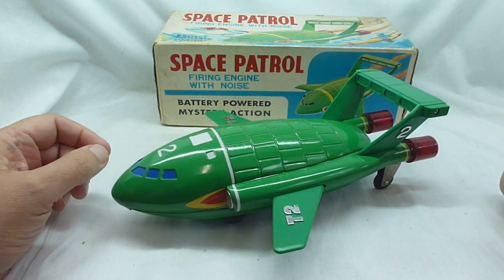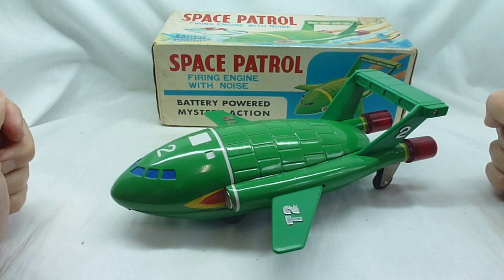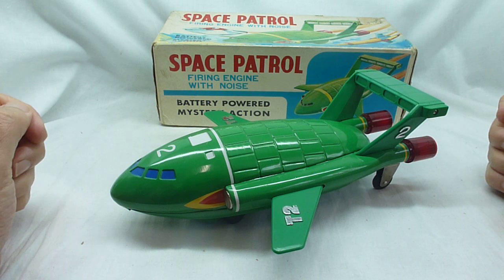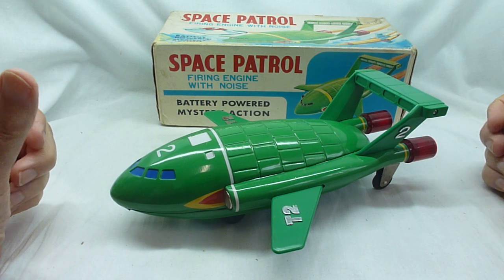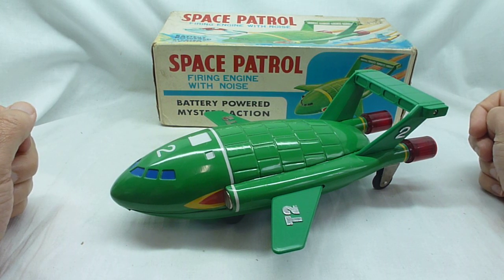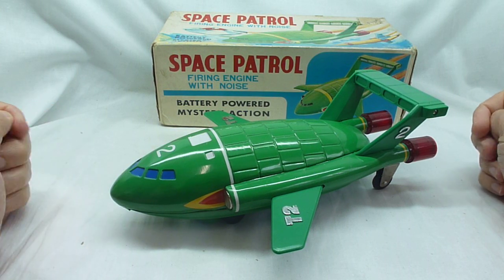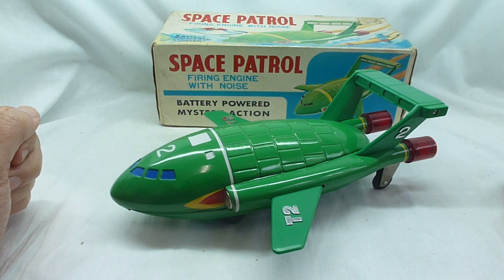Well, here we go — what a toy this is. This is made by a Japanese company, ASC. This is probably the rarest Thunderbird 2 model there is out there of this period — a 60s battery operated toy. Never seen one before. Tried to do a bit of research on it, only found one out there and that didn't have a box. Incredibly rare tin plate 60s toy.